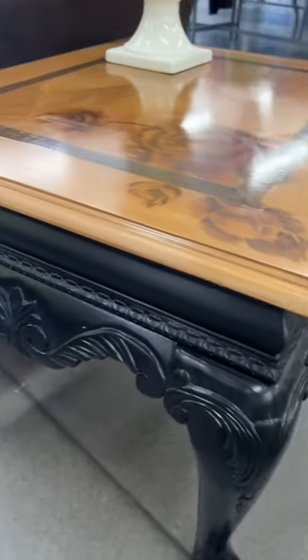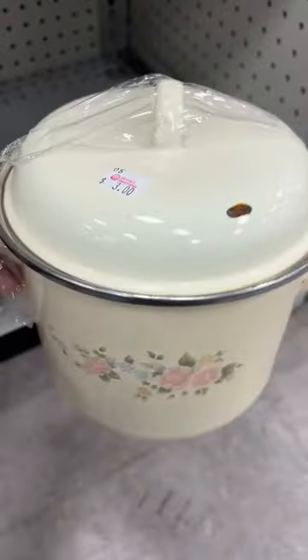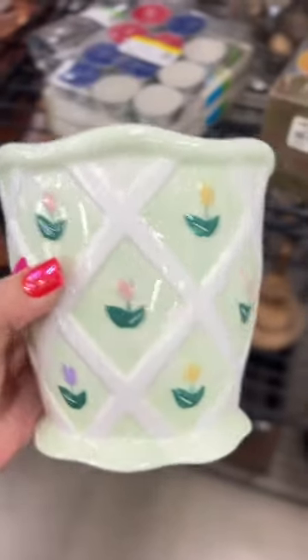This has a rose imprint on a nightstand — so cute. These are new, kind of fun little tins. $3 for this little pot — it'd also be cute as a planter. I like this little tulip planter.